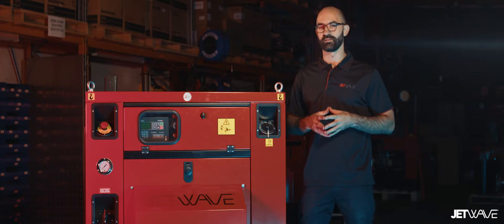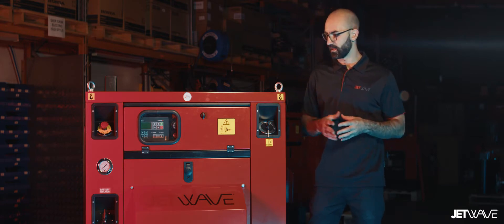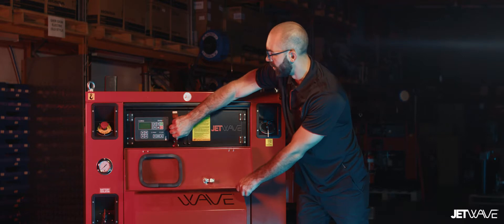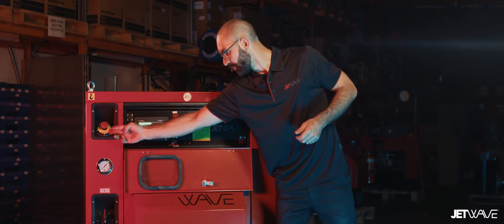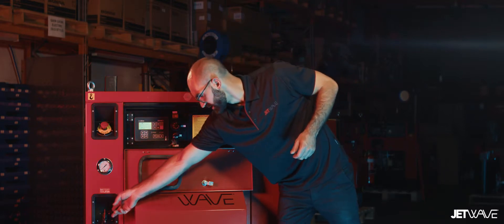The JetWave Silent series has a number of other standout features. These include lockable panels, a front viewable window, our exclusive LED digital IntelliUMS, an emergency stop, and a stainless steel pressure gauge.